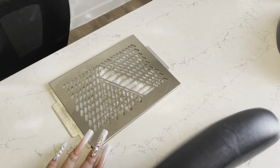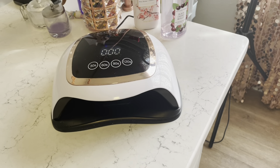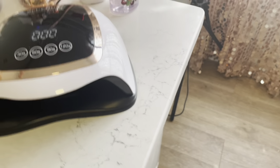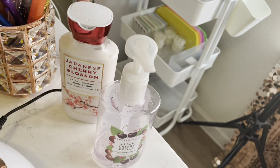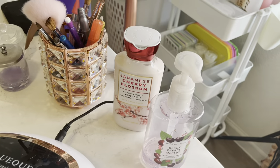I have my Valentino dust collector. I really want the Kira Sky one, but I'm not too sure if I'm going to get it because this one matches my room. Of course, I've got the Black Cherry Melo hand sanitizer from Bath and Body Works, and the Japanese Cherry Blossom from Bath and Body Works as well.